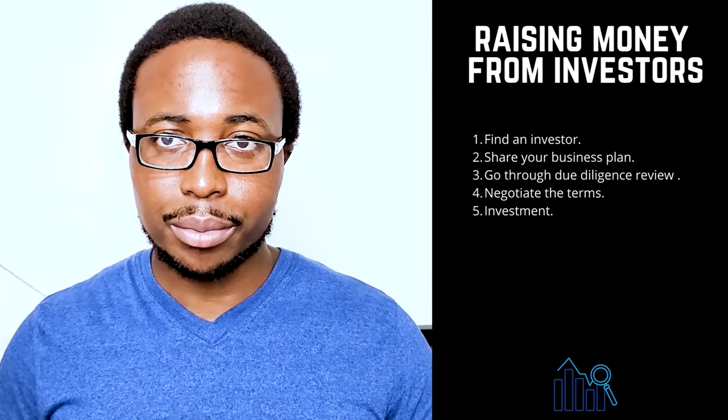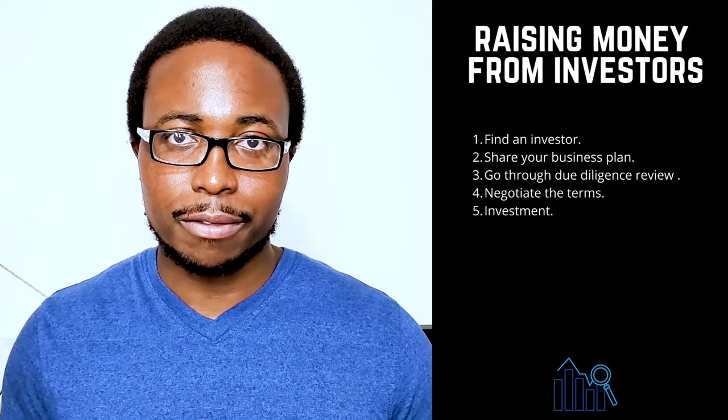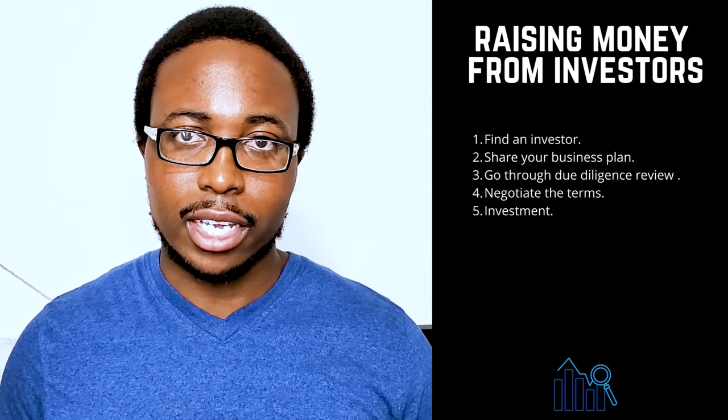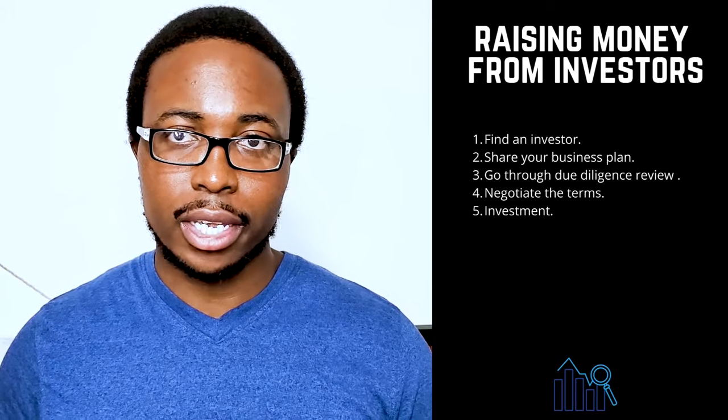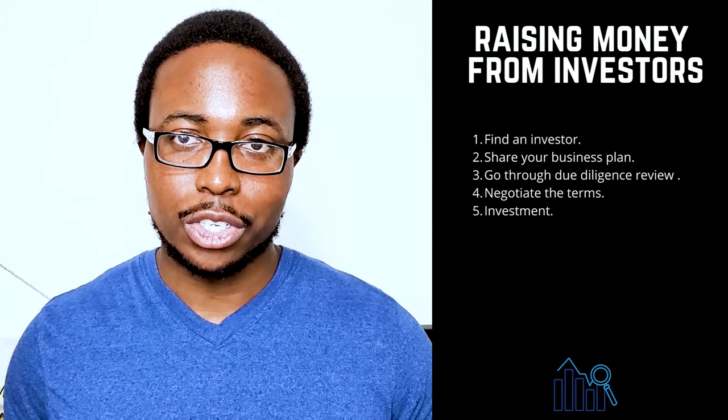The process of obtaining venture capital generally follows five steps. 1. Find an investor — look for individual investors, also known as angel investors, or venture capital firms, and conduct background research to determine whether the investor is reputable and has experience with startups. 2. Share your business plan — the investor will review it to ensure it meets their investment criteria, as most funds focus on a specific industry, geographic region, or stage of business development. 3. Due diligence reviews — the management team, market, products and services, corporate governance documents, and financial statements will be scrutinized. 4. Negotiate the terms — reach an agreement on a term sheet outlining the terms and conditions of the investment. 5. Investment — once you agree on a term sheet, you receive the investment. Venture capital is typically provided in rounds, with additional rounds of financing made available as the company achieves milestones, with price adjustments as the company executes its plan.